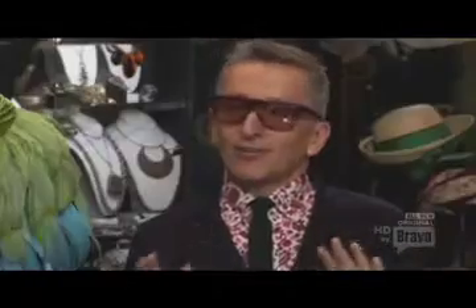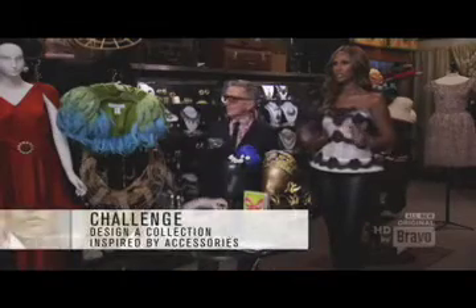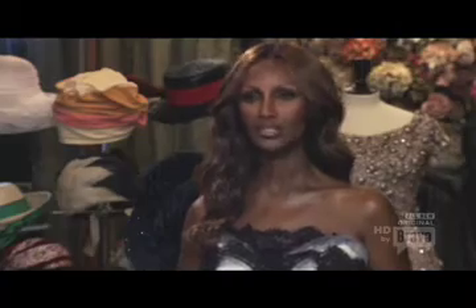Many designers have based an entire collection around a single bag or shoe. Today it's your turn. Simon will be hand-selecting accessories for each one of you. Your challenge this week is to create a great collection of eccentric looks around your individual accessories. Let's start with Dominique.